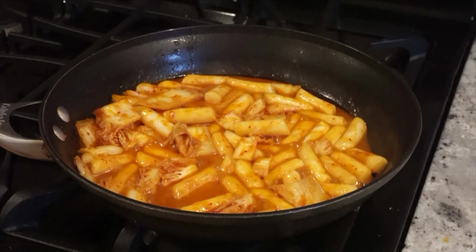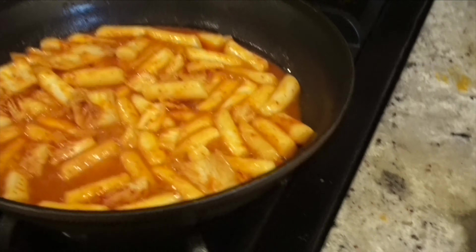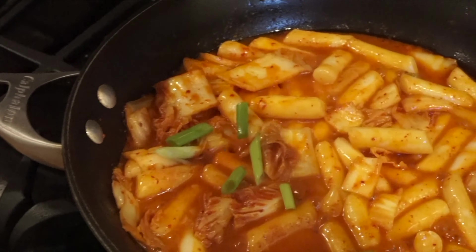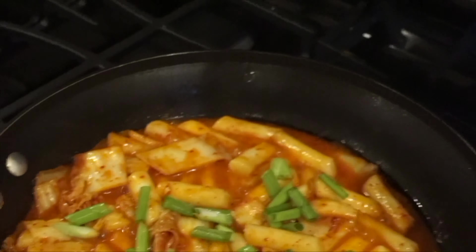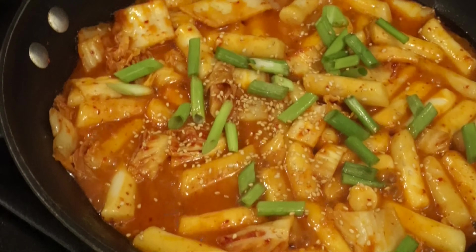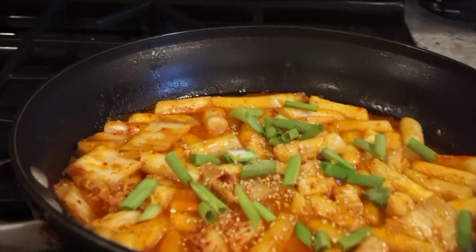The rice cakes are doing really, really well. I added the kimchi and let it cook for a little bit. Now I'm going to add some green onion. I changed the temperature to low heat so the rice cakes don't burn.